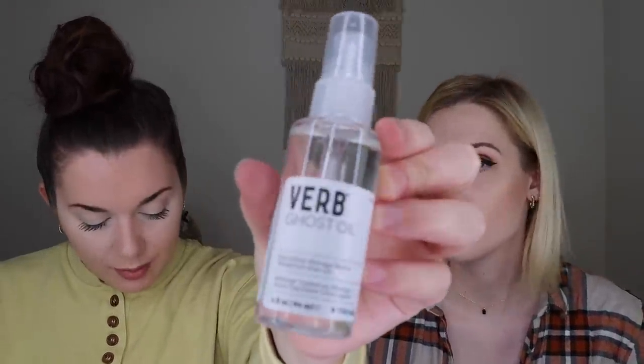Lastly in this box, we have the Verb Ghost Oil — a smoothing moringa blend in weightless hair oil, which retails for $18. It's good to put in your hair for moisture, especially the tips. Verb is a really good brand — I've had one of their products before and really liked it. It says it revitalizes strands from root to end, powered by moringa oil, hydrates and fights frizz, and is proven to enhance shine by 75%. I'm actually really excited to try this out.